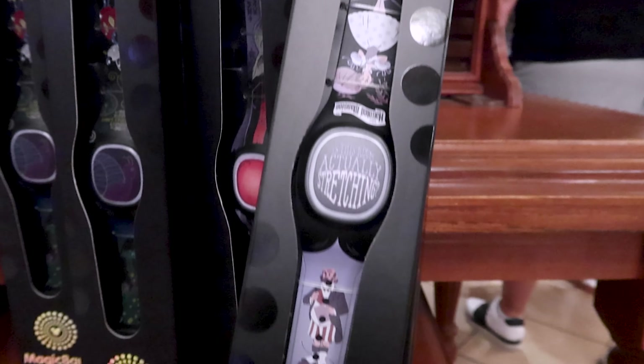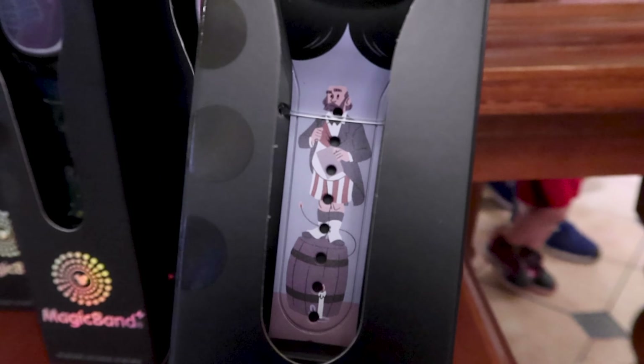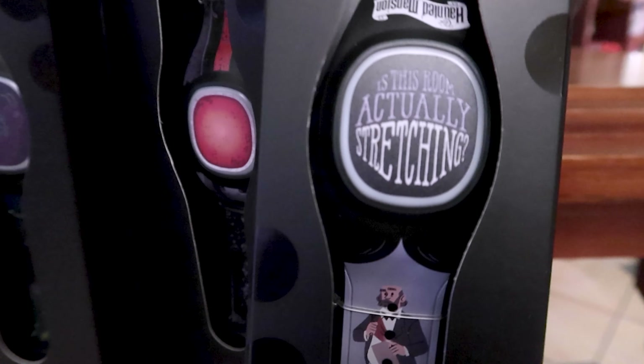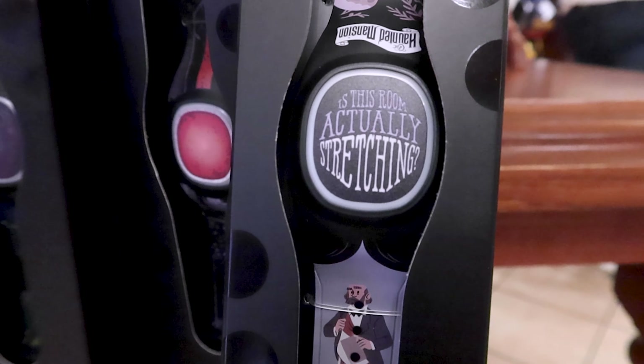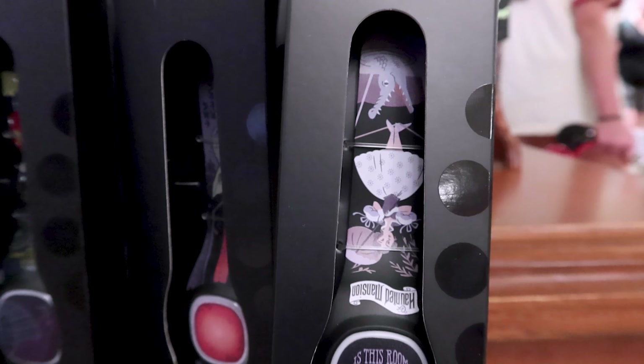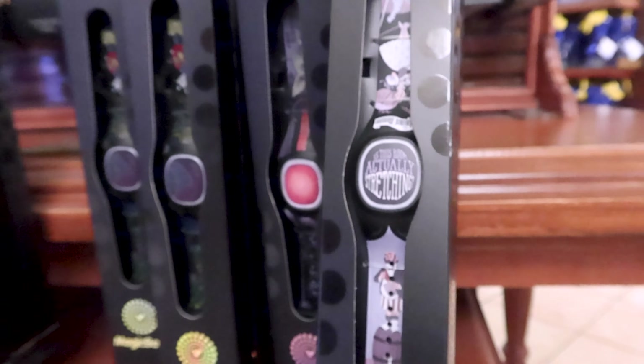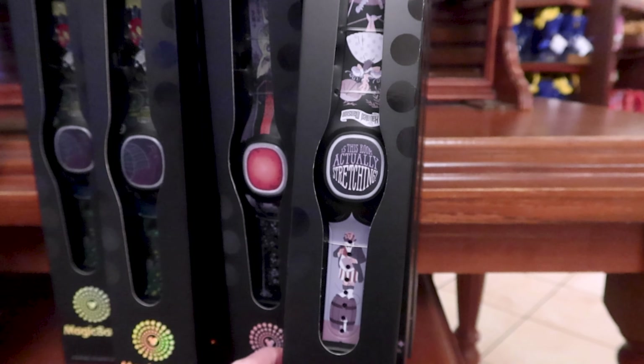They have a MagicBand Plus for the Haunted Mansion. In the center it says 'Is this room actually stretching?' with the Haunted Mansion logo on the side and images from the portraits. This one is the $45 MagicBand.